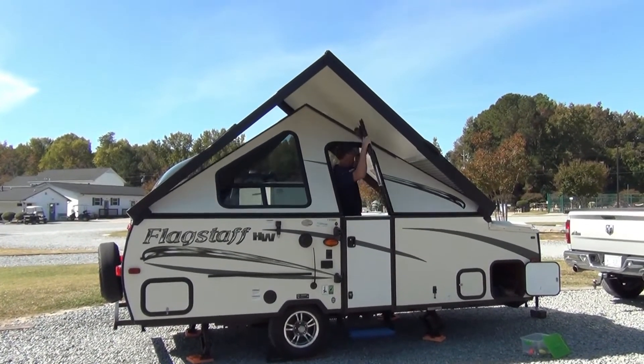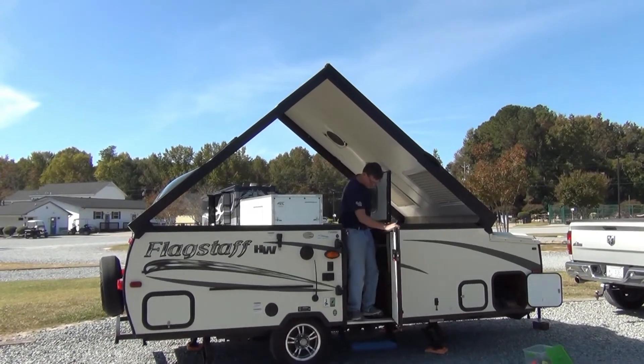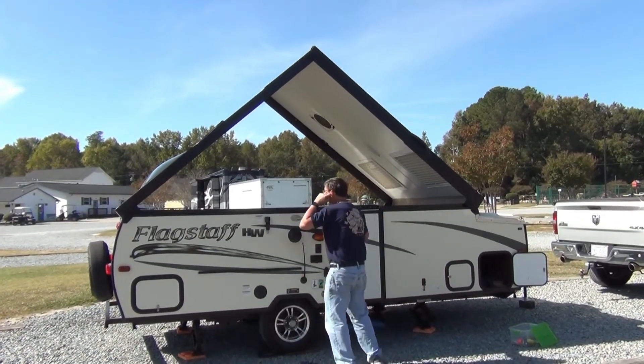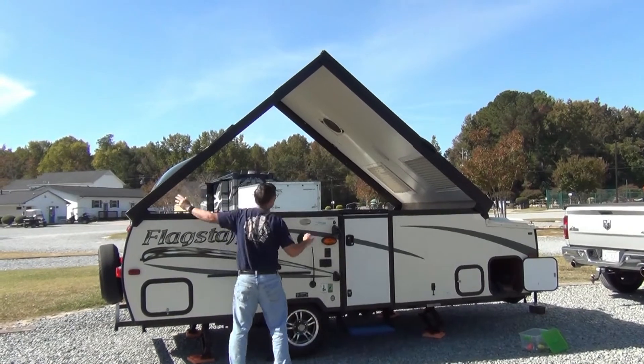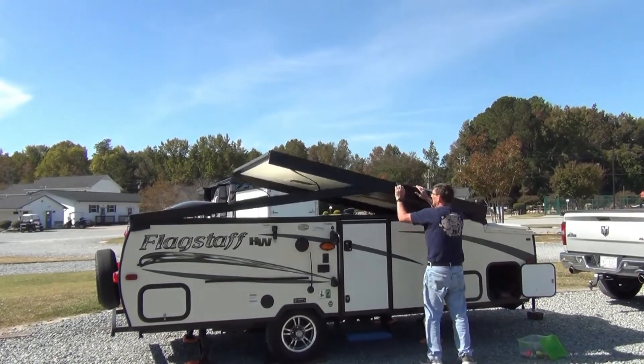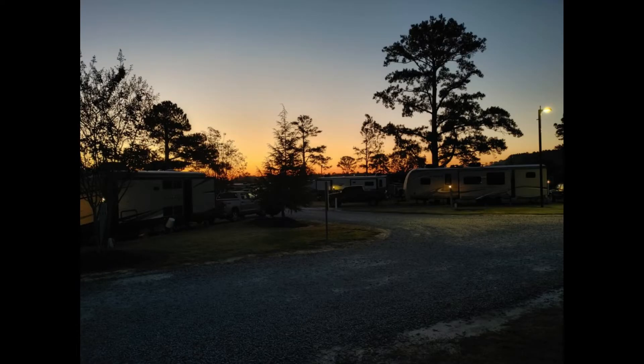The new solid foam memory mattress we installed was comfortable, and it being a full queen was nice even with the dog sleeping with us. We had a chance to cook breakfast, and with a bit of planning and organization, things came out just fine. As far as overall livability, all the windows and skylights definitely make this little trailer feel much larger. At the beginning of this video, I promised I would let you know about the one thing that I need to address before we go back out again.